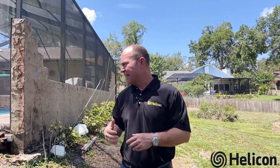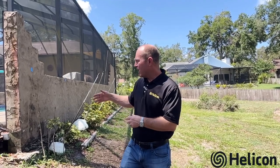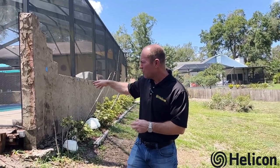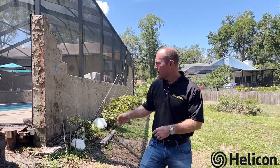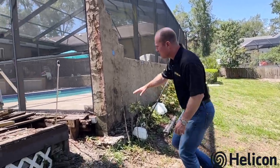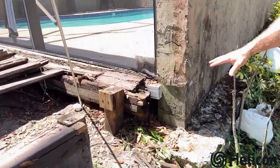We're out here today in Brandon, Florida on a pool deck patio that has settled. If you're a homeowner that's experienced any settlement on your pool deck, patio, or stem wall, you're going to want to watch this video. The homeowner had a leak in the pool, which caused some erosion and washout — if you look here in the corner, that caused this corner to start to settle.